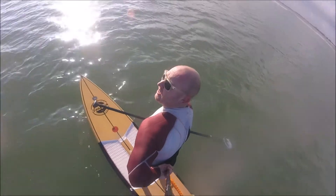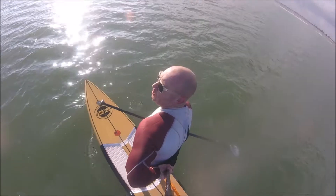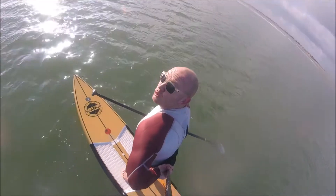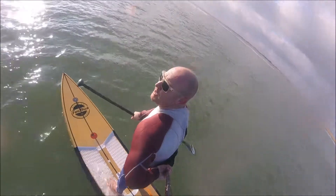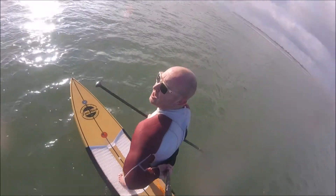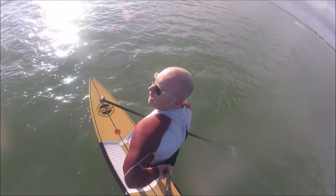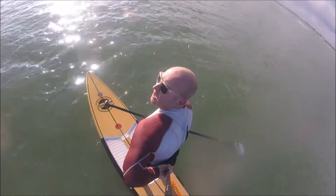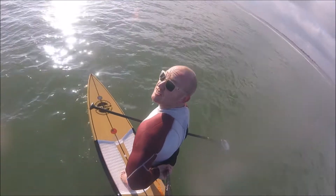On a day like today where we've got swell, the tide makes all the difference in terms of the size. At the moment it's low tide. We had the bigger surf this morning, but now it's low tide and with the waves being on the smaller side, I've come out on a race SUP to basically increase the glide time.